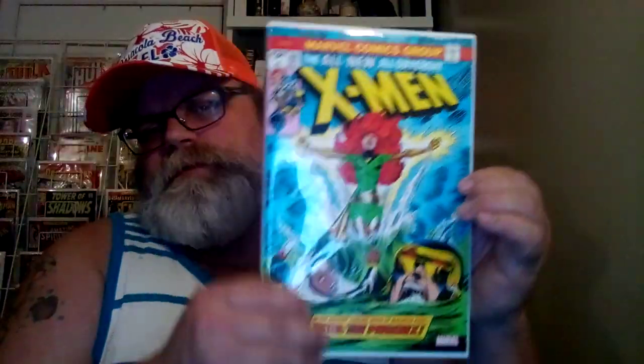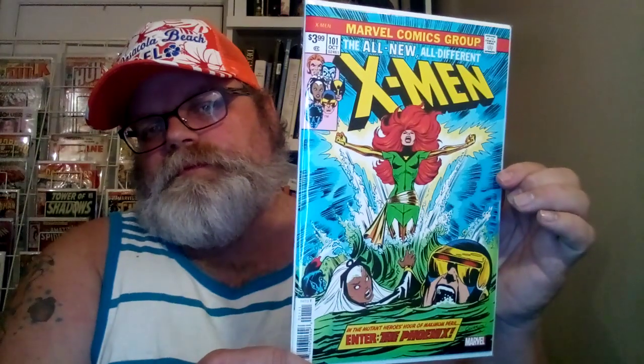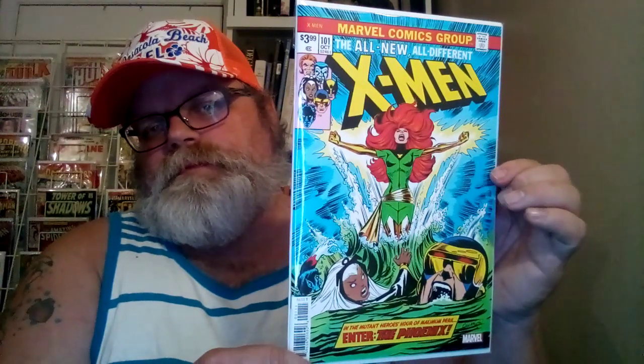And this one is Rick and Morty: The Manga. All right, these are the books I got off the shelf. I got X-Men number 101, Facsimile Edition. Avengers — I think this is the Forever, I think. I'm not sure, I can't remember.